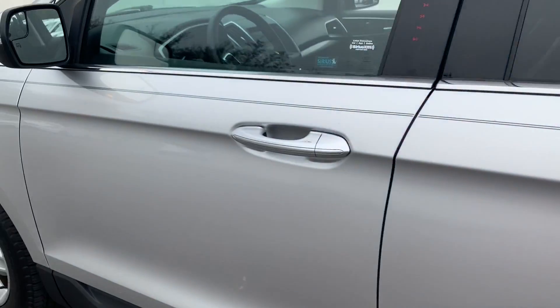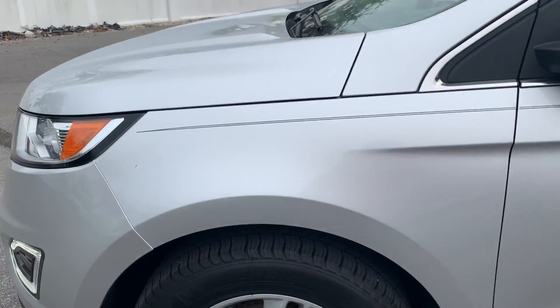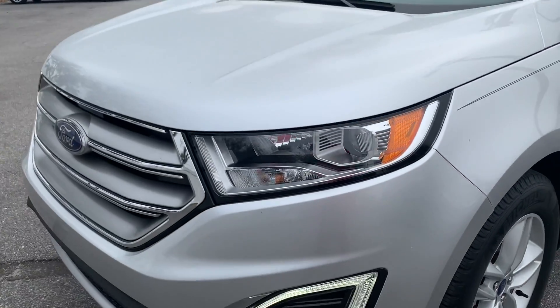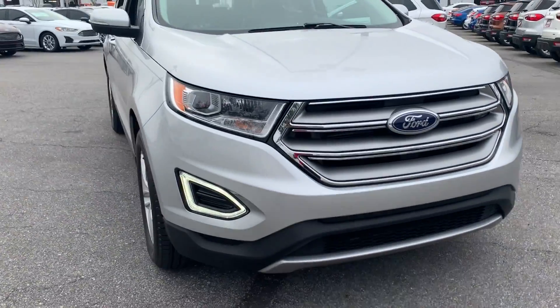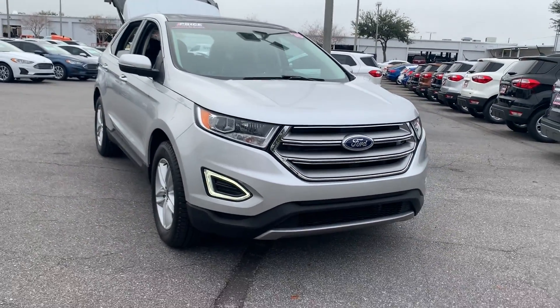This vehicle is powered by a 3.5-liter six-cylinder engine, so it's got lots of power. And like all pre-owned vehicles, AutoNation Ford St. Pete has a five-day, 250-mile money-back guarantee.